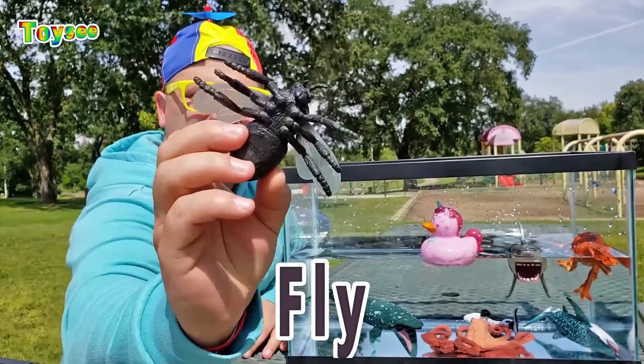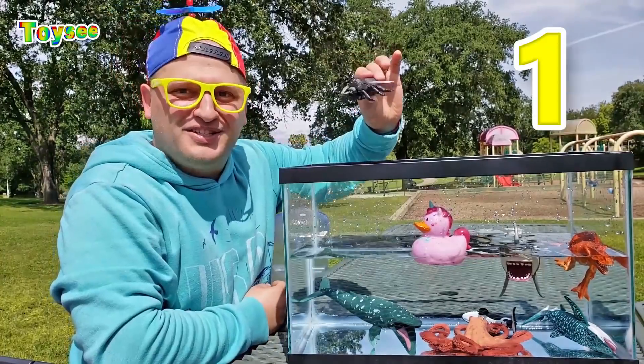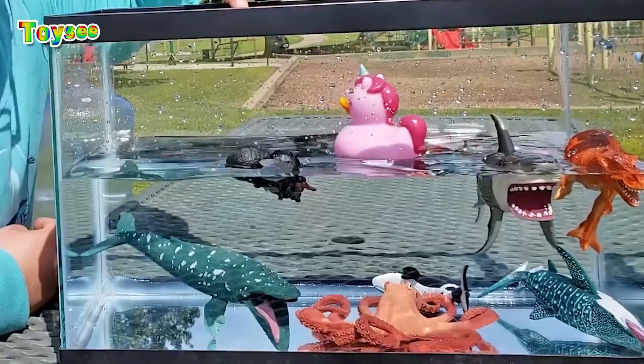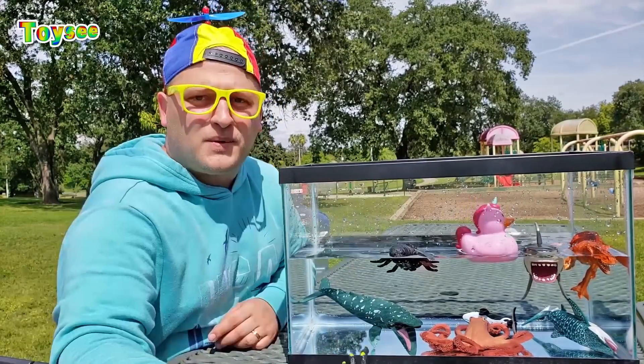This is a fly! Let's see if the fly sinks or floats! One, two, three! Wow — the fly actually floats!